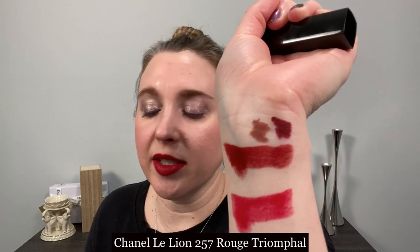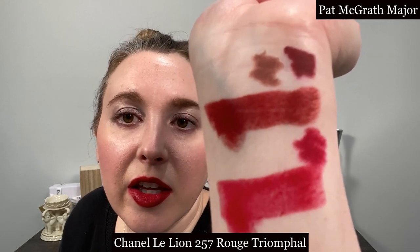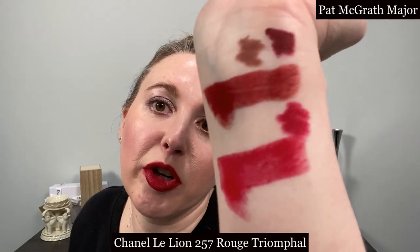Moving on to another Le Lion lipstick, this is Rouge Triumphal — number 257 — and you can see that this is a bluer-based red, definitely cooler tone. I have several options here. My favorite match is actually Major from Pat McGrath and you can see that they have very similar undertones.